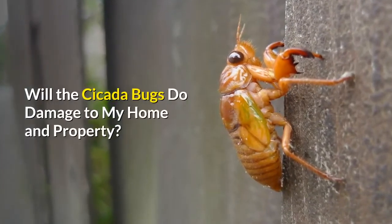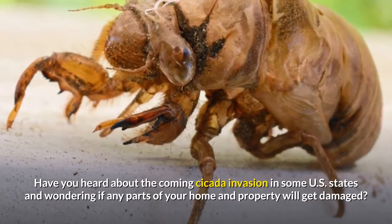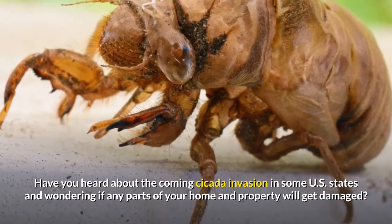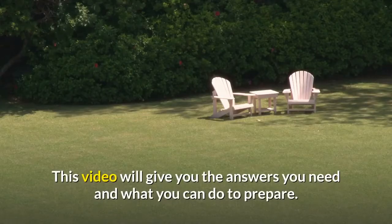Will cicada bugs do damage to your home and property? Have you heard about the coming cicada invasion in some US states and wondered if any parts of your home and property will get damaged? This video will give you the answers you need and what you can do to prepare.